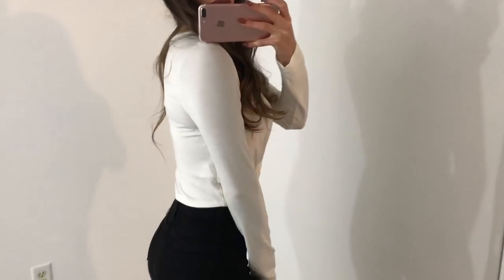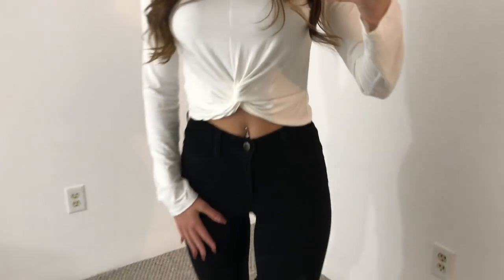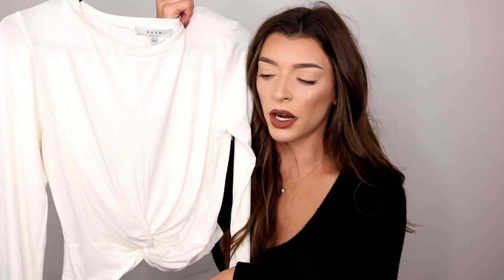I also got that same type of shirt in white because I'm obsessed with white — I could wear it every single day. The only difference is this one isn't ribbed; it's a regular cotton but super soft and stretchy material. It's also by Gaze and I got a small. The tie sits a little bit lower on this one, and it would look super cute at the gym or going out.